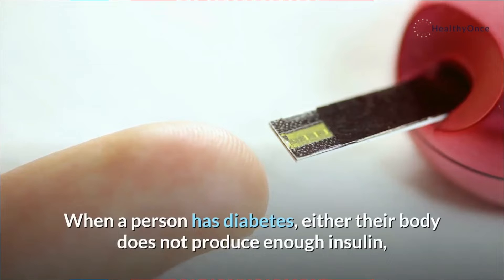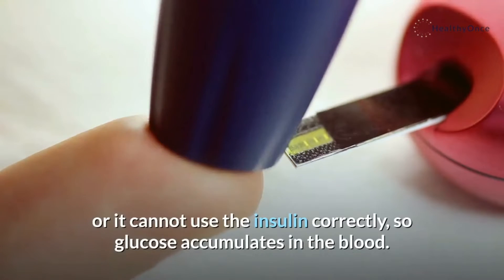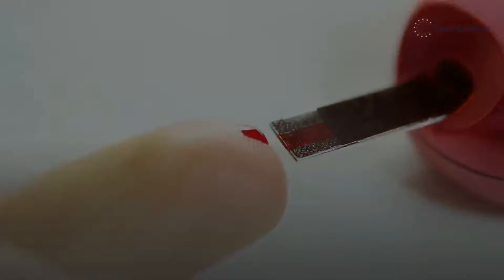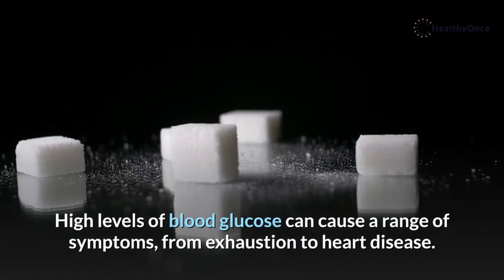When a person has diabetes, either their body does not produce enough insulin, or it cannot use the insulin correctly, so glucose accumulates in the blood. High levels of blood glucose can cause a range of symptoms, from exhaustion to heart disease.